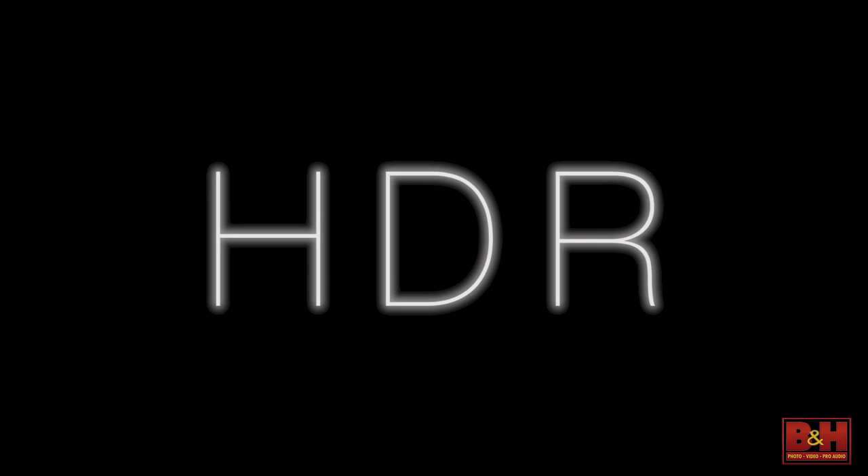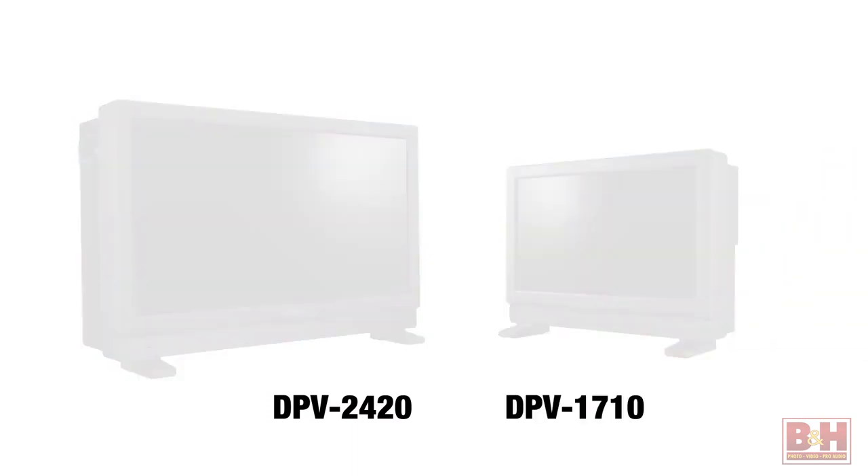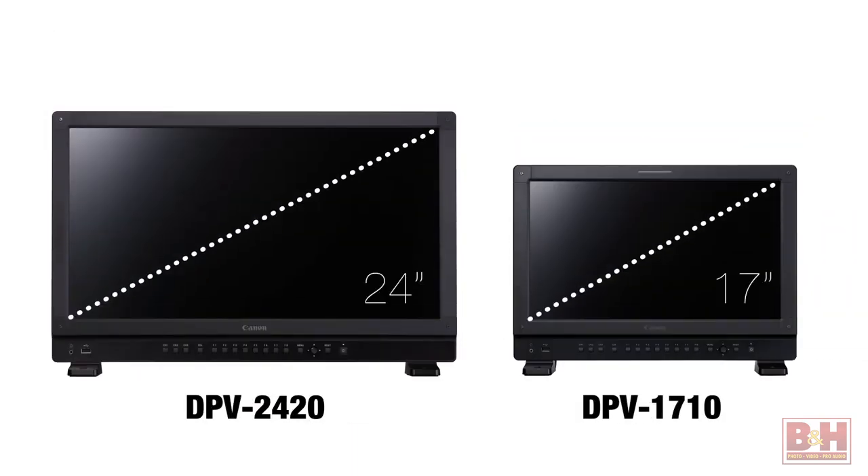One more thing before we go: the new word in cinema production these days is HDR. To that end, Canon is introducing two new HDR displays — the DPV-2420 and the DPV-1710 — at 24 inches and 17 inches respectively, with an impressive feature set.